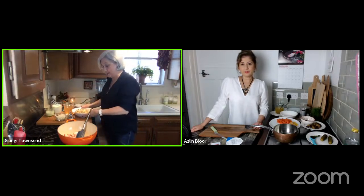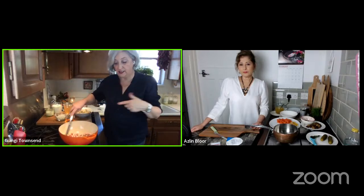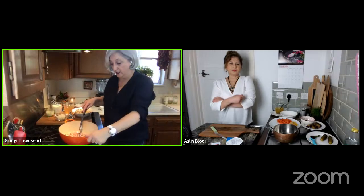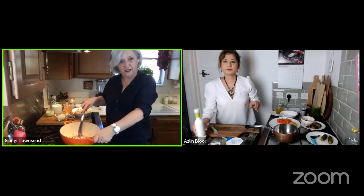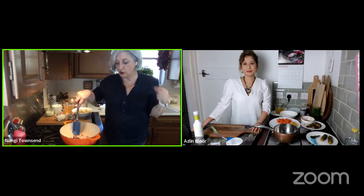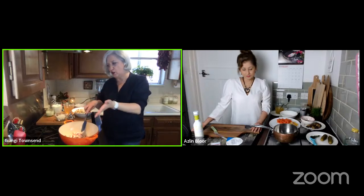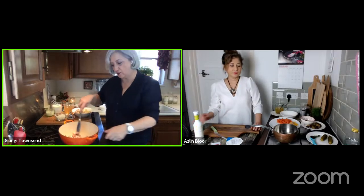While the cauliflower roasts, GNG is crisping bacon in her Le Creuset soup pan. She'll remove the bacon and use the rendered fat to cook the rest of the recipe, adding flavor to the other ingredients.